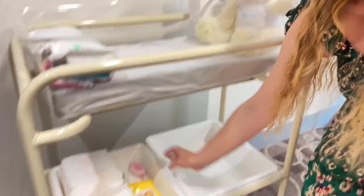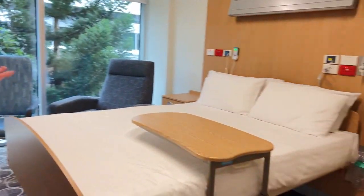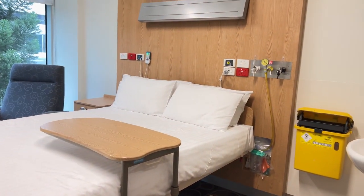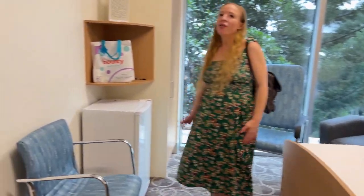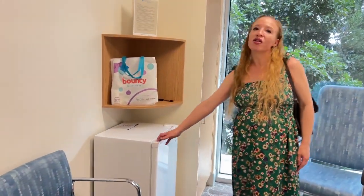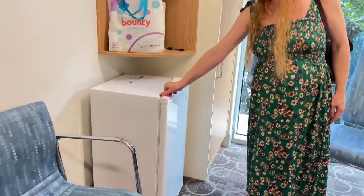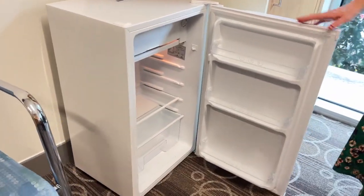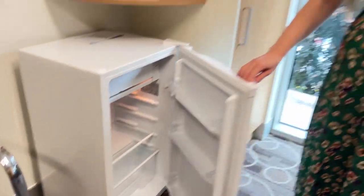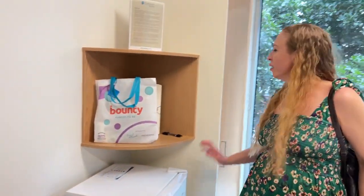Everything's just so cute and beautiful, and this is a really nice spacious room. My hubby will be rooming in with me so we'll have a double bed, which is really nice. What's fantastic about maternity rooms is you get a bar fridge, so we can bring our own snacks and pop them in here – our own food and drinks if we like.